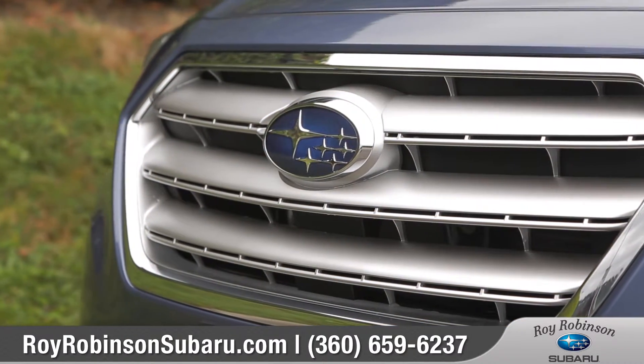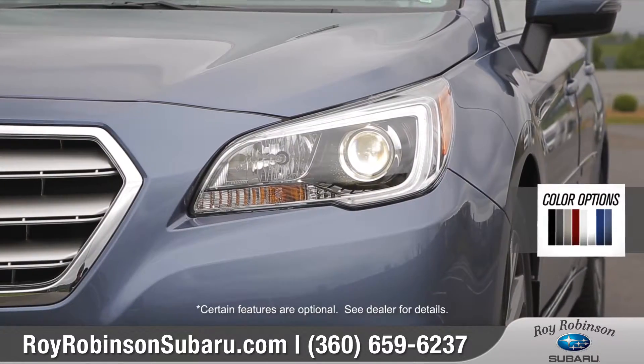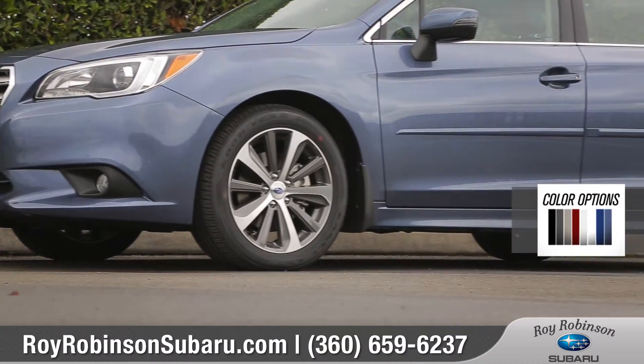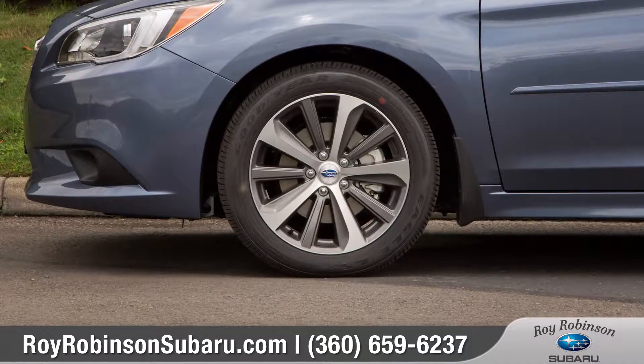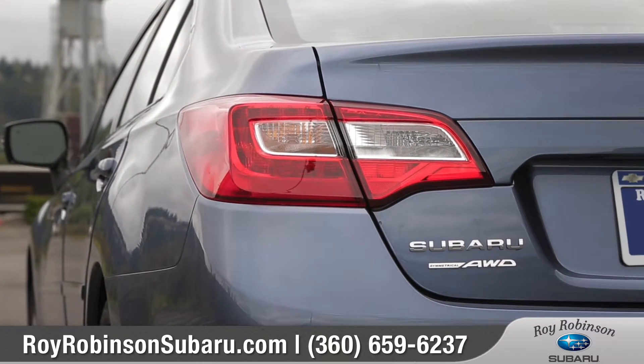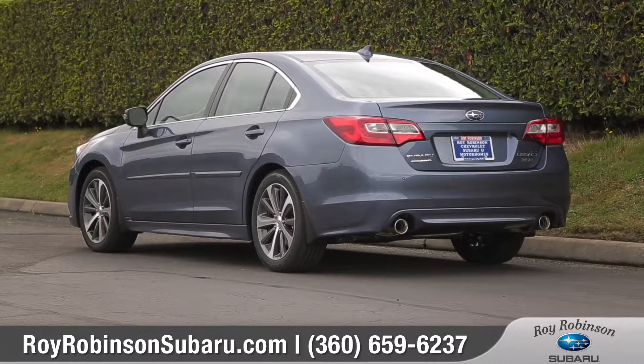With sharp lines and a bold front fascia, the Legacy is attractive from every angle. Standard projector beam headlights shine bright, and 17 or 18-inch aluminum alloy wheels provide attractive looks and sure-footed handling. The bold design continues all the way to the rear, where LED taillights and dual-chrome exhaust show off truly sophisticated style.